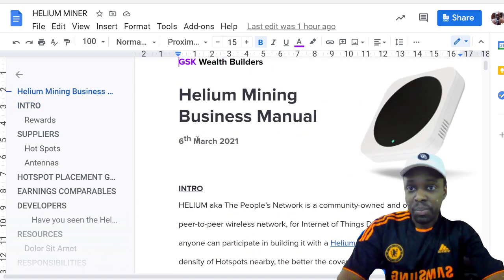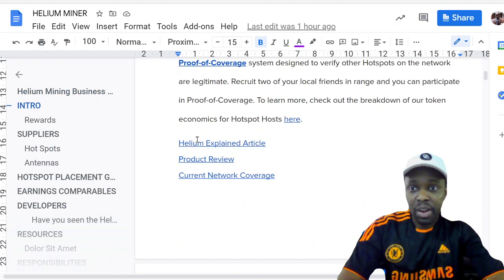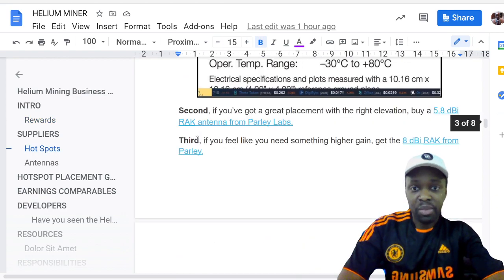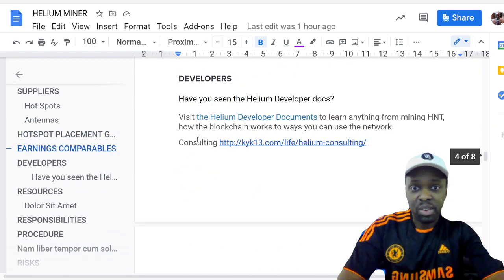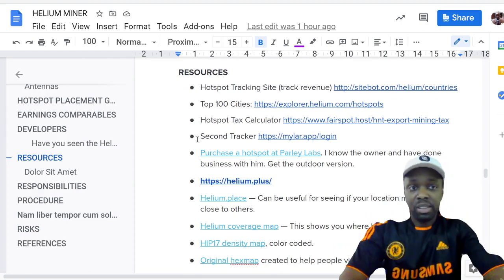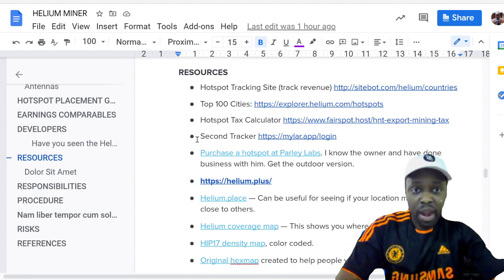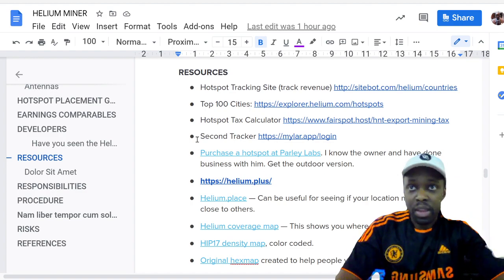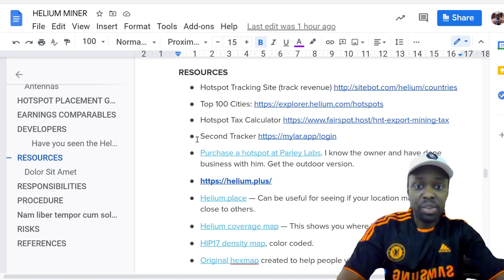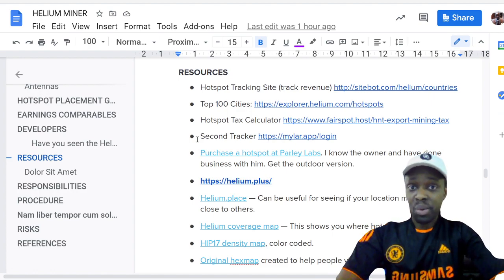The report goes over the intro, rewards, suppliers, hotspots, and antennas. Today's portion I'm going to share is the resources section — different websites you can use to track your helium revenue, look at the top 100 cities, and calculate taxes. Most of it is open source and free, coming out of the helium community.